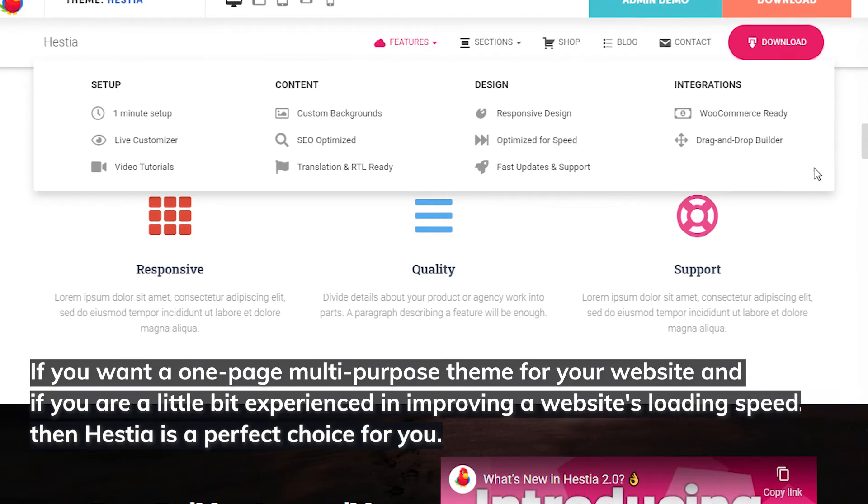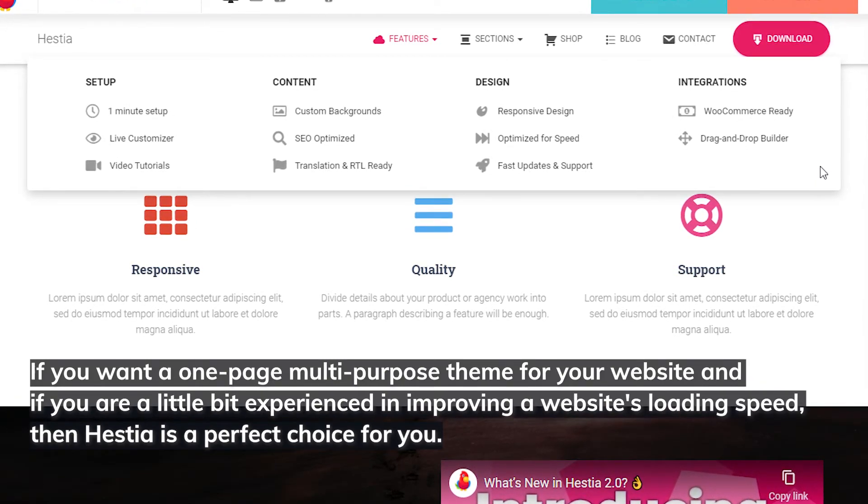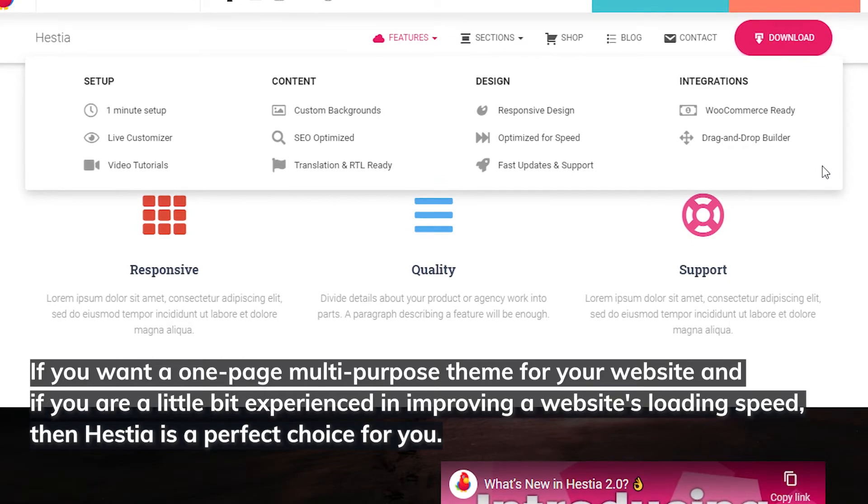If you want a one-page, multi-purpose theme for your website and you're a little bit experienced in improving a website's loading speed, then Hestia is a perfect choice for you.